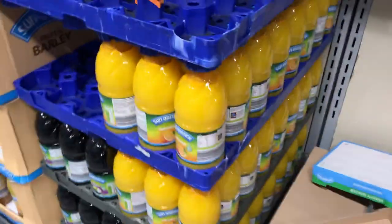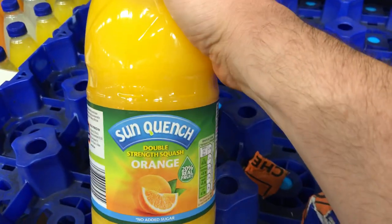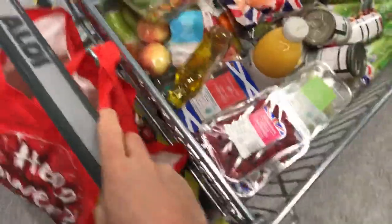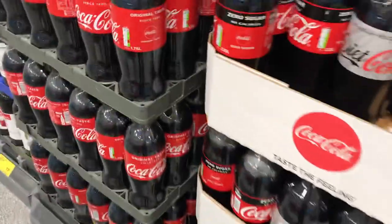Here we've got all different kinds of juices and squash — or cardio pop, as we call it here in northern England. You pour a little bit into a glass and add water to it. And you've got all the bad stuff down here: fizzy pop — Coca-Cola and all that jazz. I tend to stay away from that.